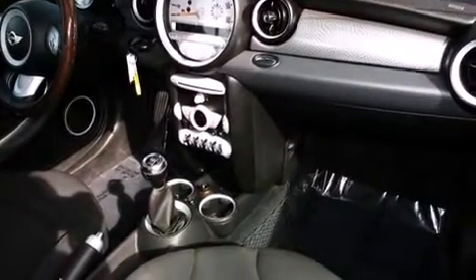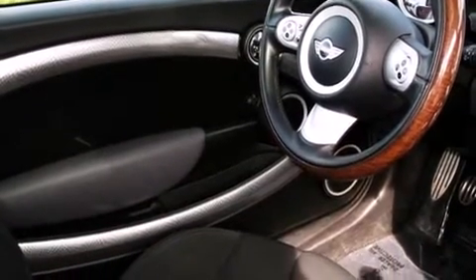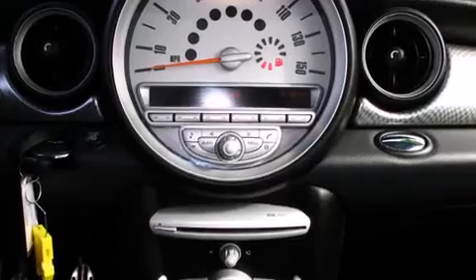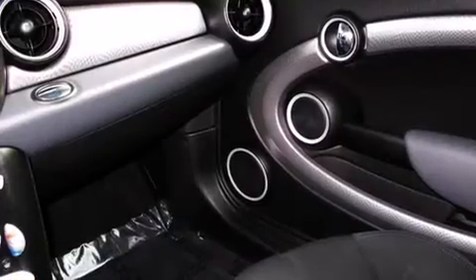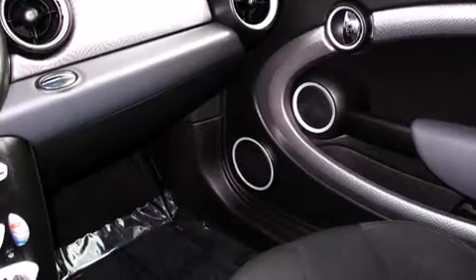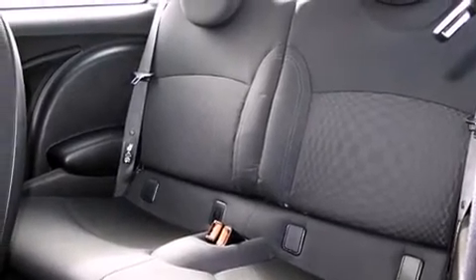Storage solutions are integrated throughout the interior, demonstrating thoughtful attention to detail. Passengers are protected by various safety and security features, including dual front impact airbags with occupant sensing airbag, front side impact airbags, traction control, and ignition disabling.